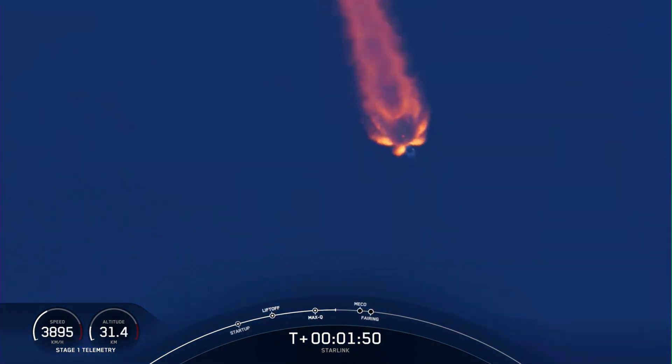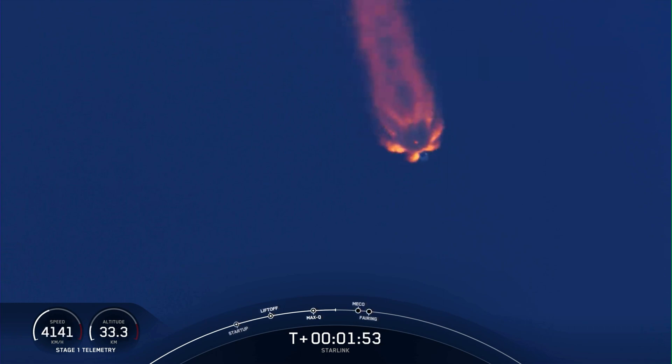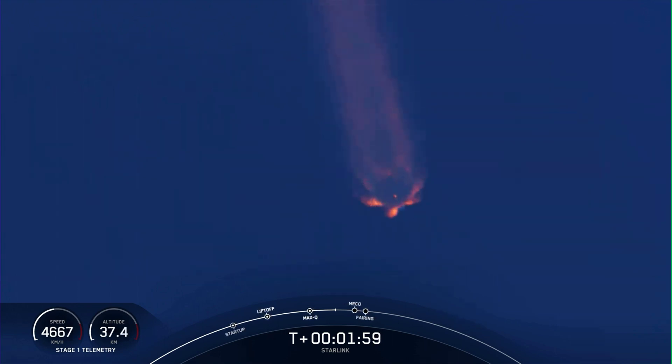Now we're coming up on three events. First of those will be main engine cutoff, followed by stage separation, and then second engine start number one. Keep an eye out for those happening back to back. We just heard that call out for a beginning chill of the Merlin vacuum engine on the second stage.